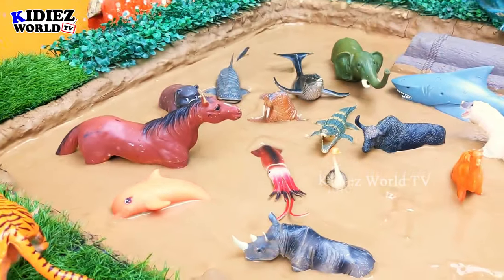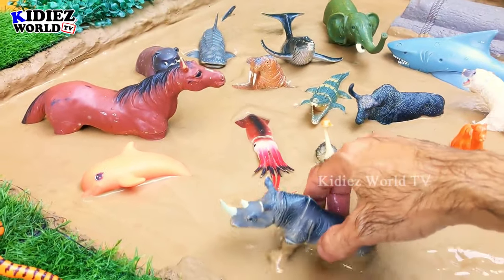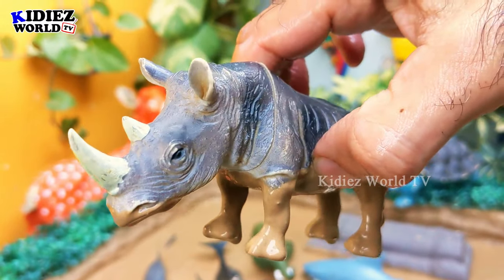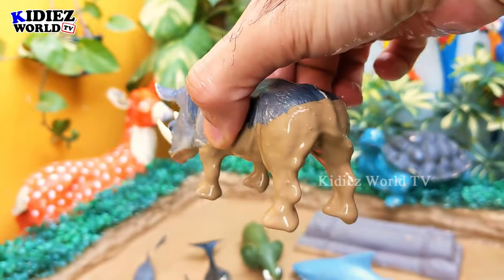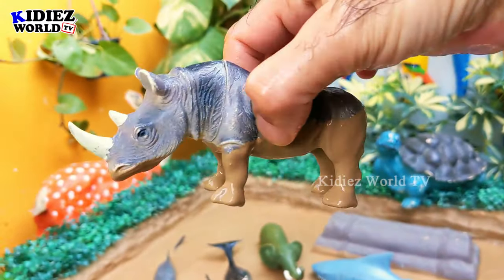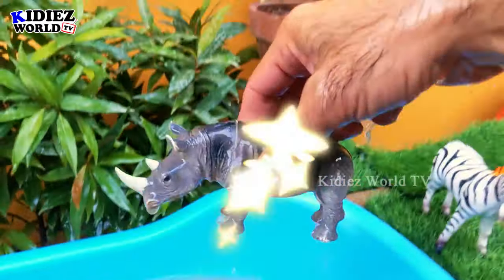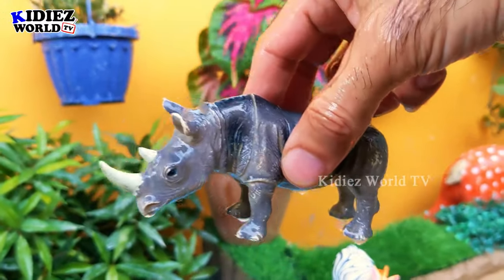The next one we have is a rhinoceros. The rhinoceros of the jungle comes in at number two among the biggest land animals. Let's make him clean — here we go, rhinoceros!